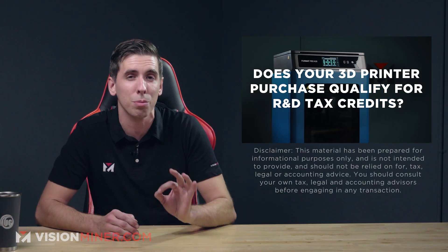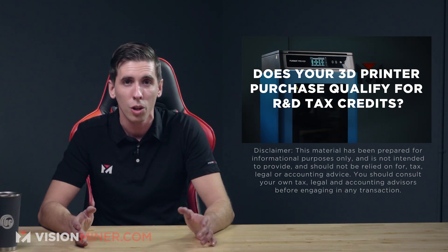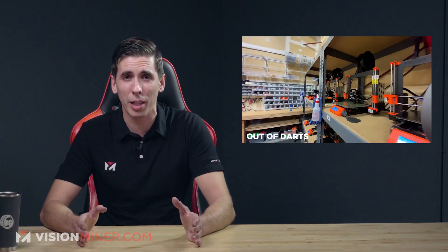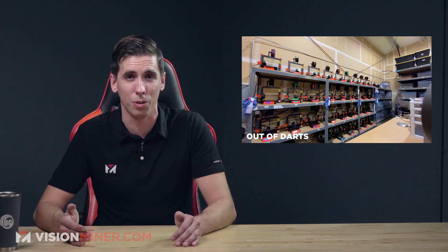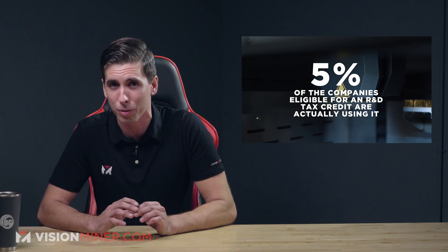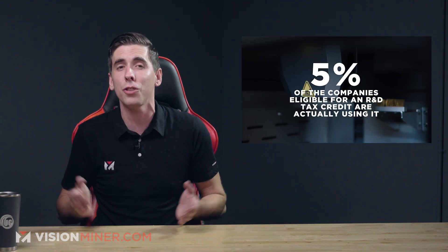If you or your company are using a 3D printer, considering a purchase, or you've been using one for a while, you are entitled to federal and state R&D tax credits as well as Section 179, which I'll get into in just a few minutes. Most companies doing 3D printing right now are not taking advantage of this. In fact, the Wall Street Journal estimates that only 5% of companies eligible for an R&D tax credit are actually using it.